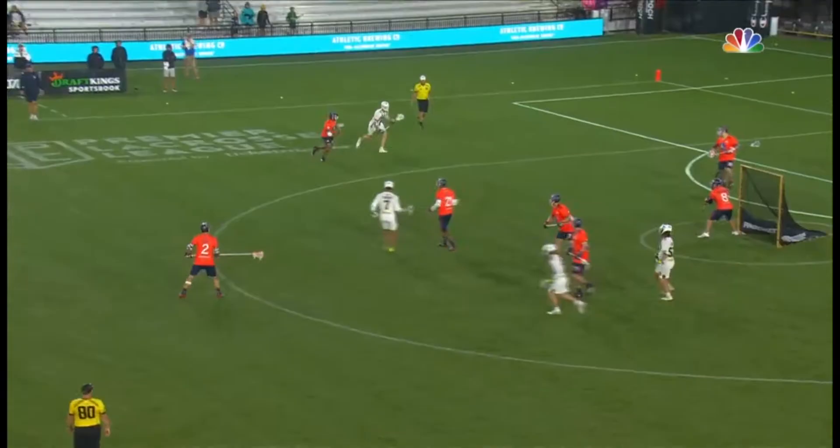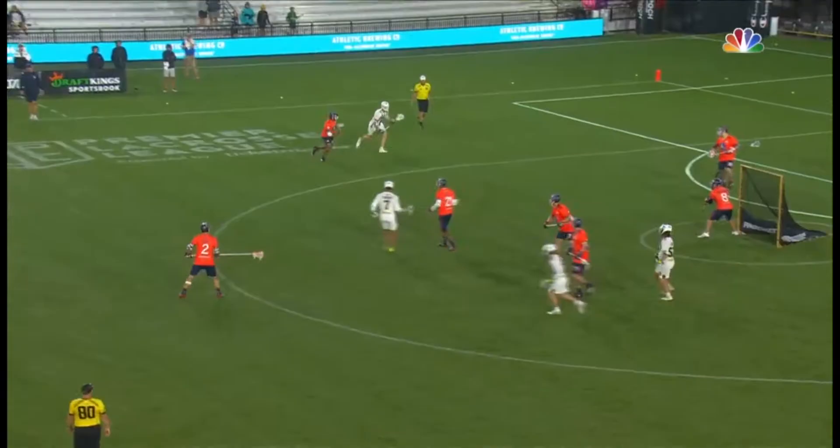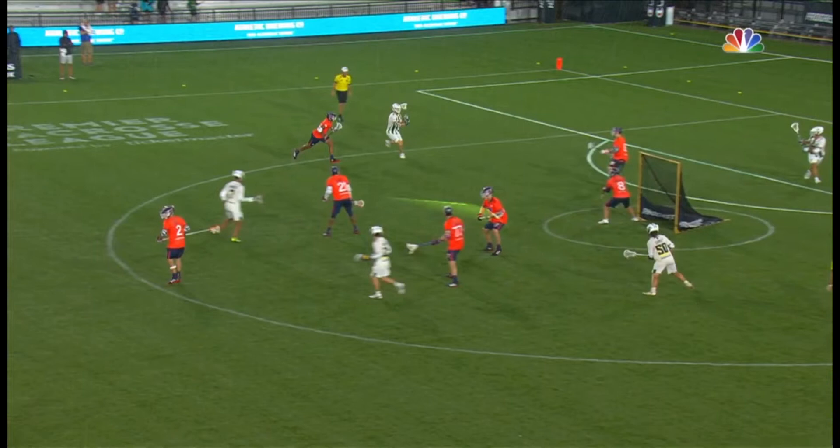Ryder Garnsey frees it right here. You can see this defenseman is kind of looking off-ball — he's trying to identify what's going on — meanwhile his man Garnsey kind of slides into open space. Berkovic identifies that skip lane, gets it through, and Garnsey with kind of a quick stick.